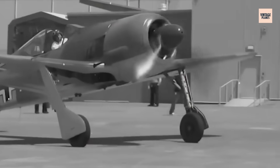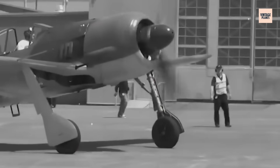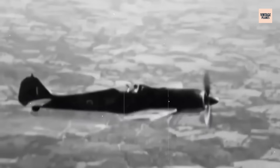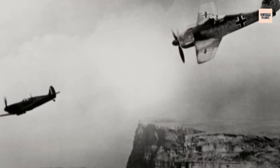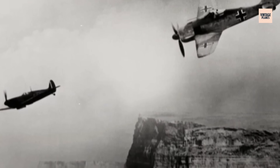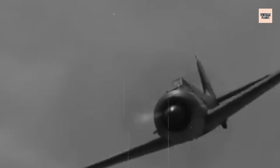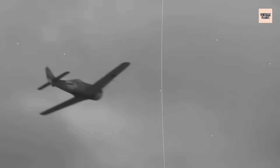The engineering challenges seemed insurmountable, but BMW's motorcycle heritage had taught them something their aviation competitors hadn't learned. What they discovered in those early experiments would terrify Allied intelligence agencies and reshape the entire war in the skies above Europe.